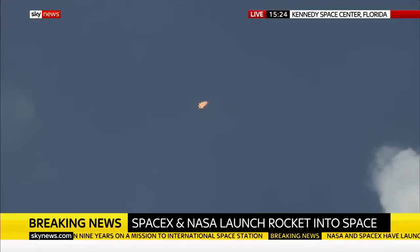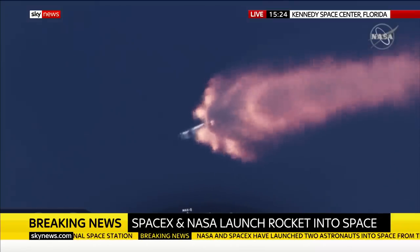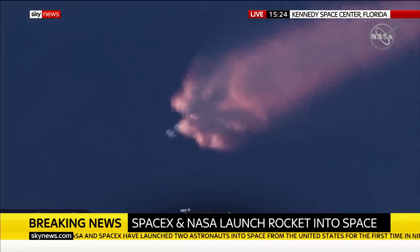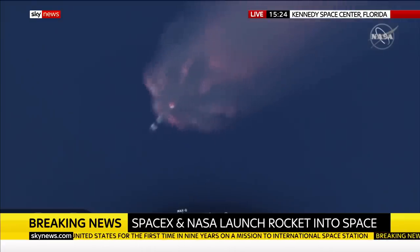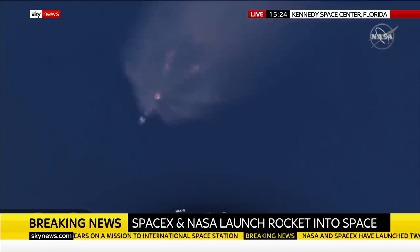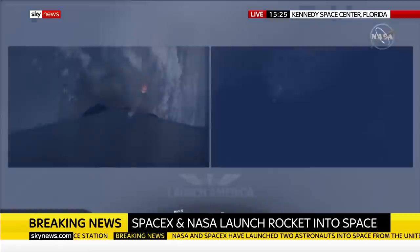We've heard the callout for MVAC engine chill — that's getting the MVAC engine ready to light. That'll come at about 2 minutes 44 seconds into flight. Right now everything continues to look good. Next major event coming up is going to be the triple: main engine cutoff of the nine first-stage engines, stage separation, and then ignition of the second stage engine to continue to carry the astronauts into orbit.